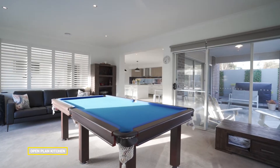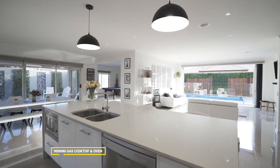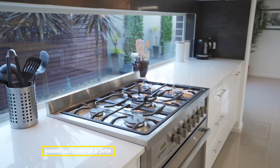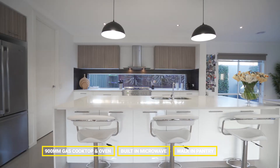We have an open plan kitchen area with an abundance of storage space, featuring a 900 millimetre gas cooktop, an oven, built-in microwave and also a walk-in pantry.